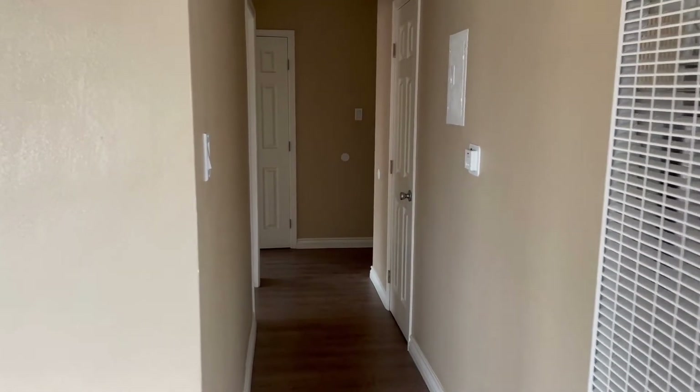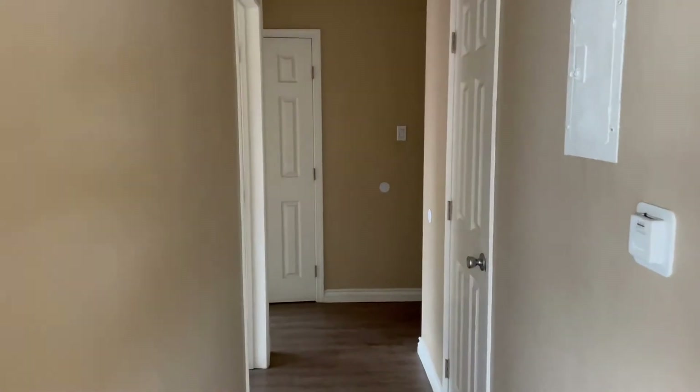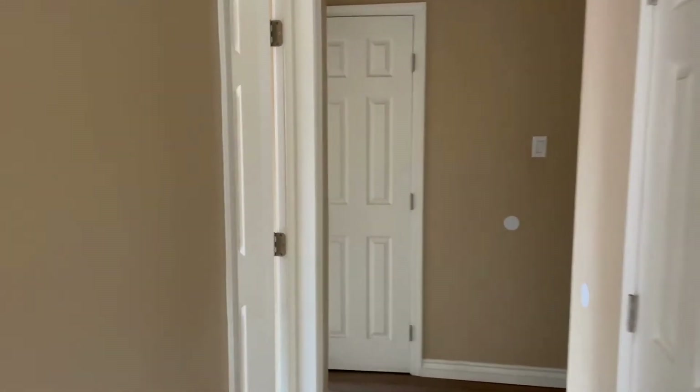Okay, I'm going to take you down the hallway. Like we said, it needs paint and that's really about it.